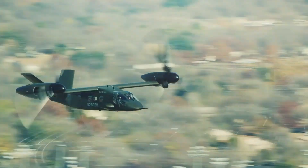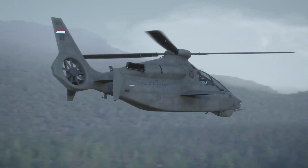Our initial aircraft were the future long-range assault aircraft and the future attack reconnaissance aircraft, FARA. For us, that translates to the V-280 and Bell 360 — one's a tilt rotor, one's a helicopter.